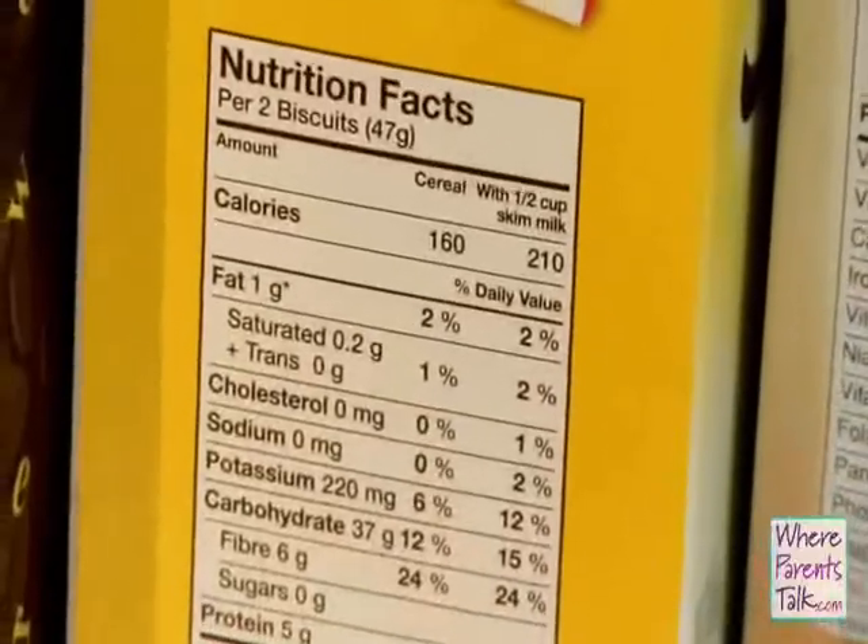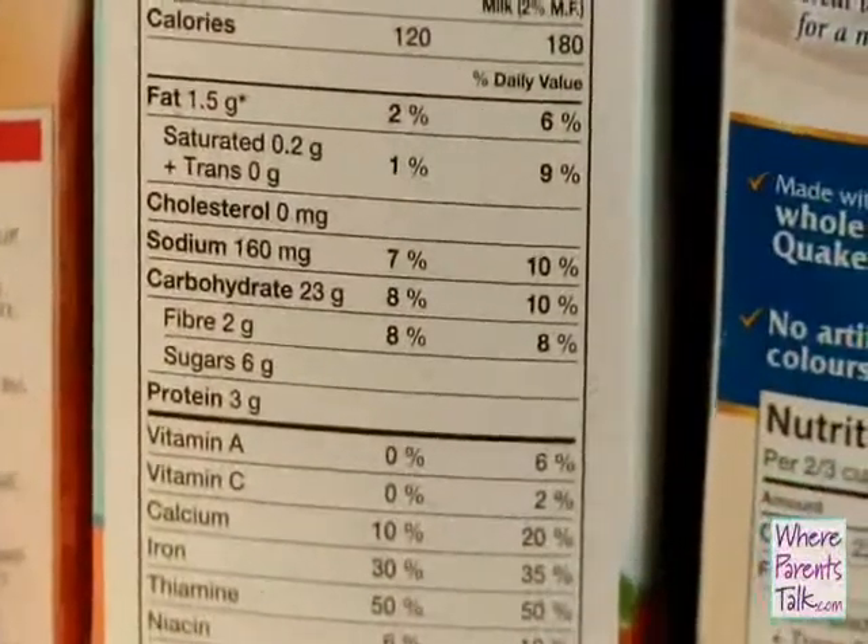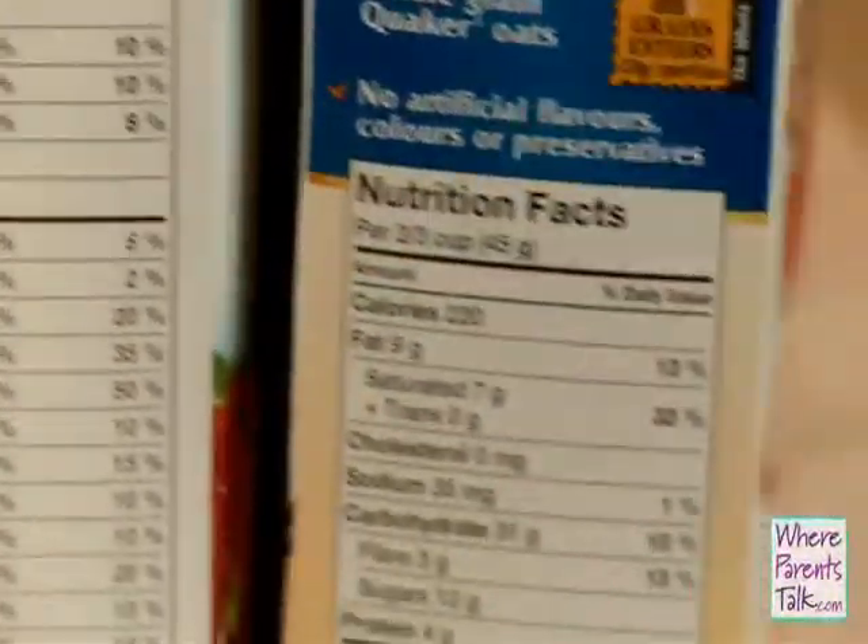Because it's going to be different for every cereal. It could be a cup, it could be half a cup. Some cereals even give the nutrient value with the milk added, some don't. So you want to check that out as well.